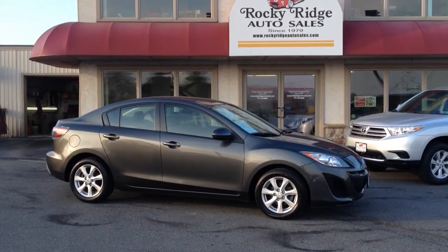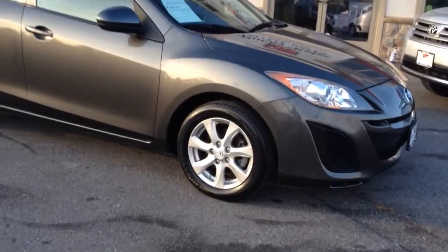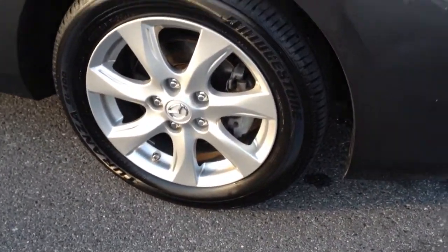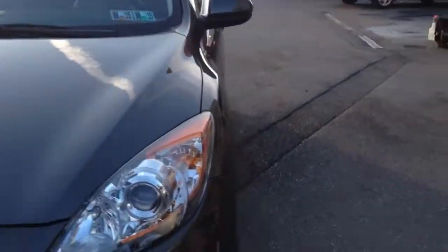Today I'm going to be showing you this 2011 Mazda 3 we have here. It's a 2011 with only 40,000 miles on it. It has some nice features including alloy wheels. It comes in dark gray — it's real sharp. These cars have really nice body lines, really sharp aggressive cars. This one has a lot of nice features that I'll show you.